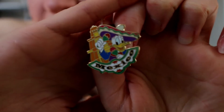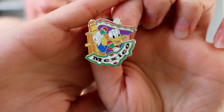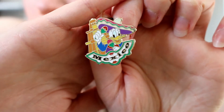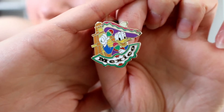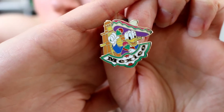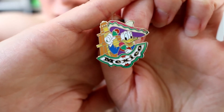Number 4 — forget everything I've already said, I'm proving myself to be a hypocrite because I absolutely love this pin. Top four, that's pretty high regards. It's Donald representing the Mexican pavilion, and I think I mostly love this because I've met Donald in the Mexican pavilion and he's so cute, and Donald's one of my favorite characters. I love this pin.